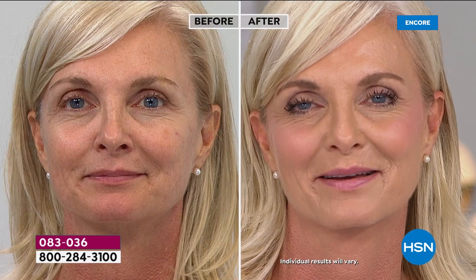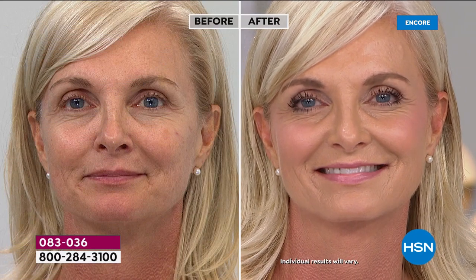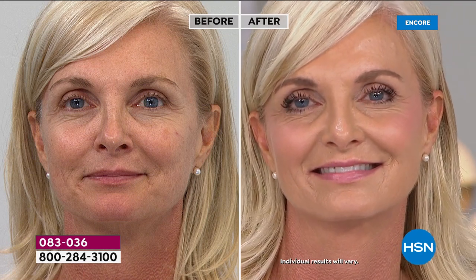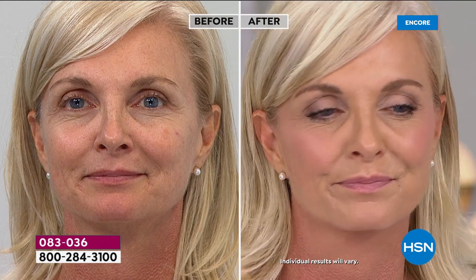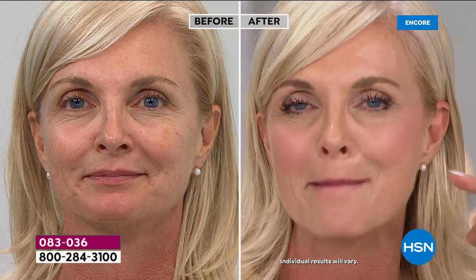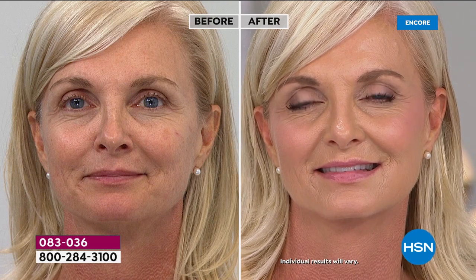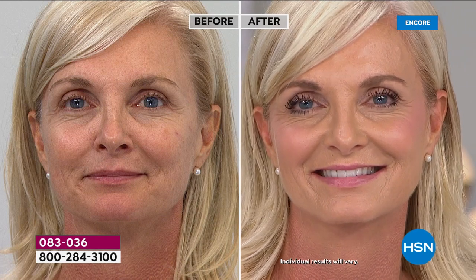We have women of all ages and all different skin issues, and this is so universal. When you see Tanya wearing the tan shade, her skin is glowing and radiant — and yes, it's a powder that's so hydrating because of the collagen and anti-aging ingredients. It's full coverage. Even under the eye it doesn't settle into fine lines and wrinkles, and it actually smooths the appearance of lines and wrinkles, making you look younger.